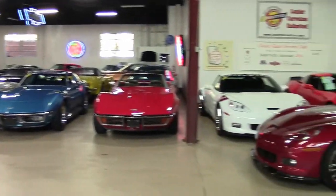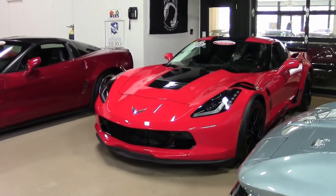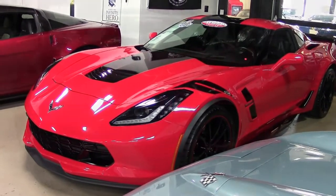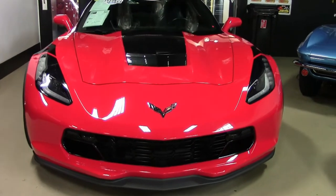It's always fun to walk into buyavet.net here in Atlanta, Georgia, and take a look at some of those older, classic Corvettes. They are wonderful. And then all of a sudden, you come up on one of the newer Corvettes, and we think we'd look pretty good in that, too. And that's definitely the case with this 2017 Corvette Grand Sport 2 LT.